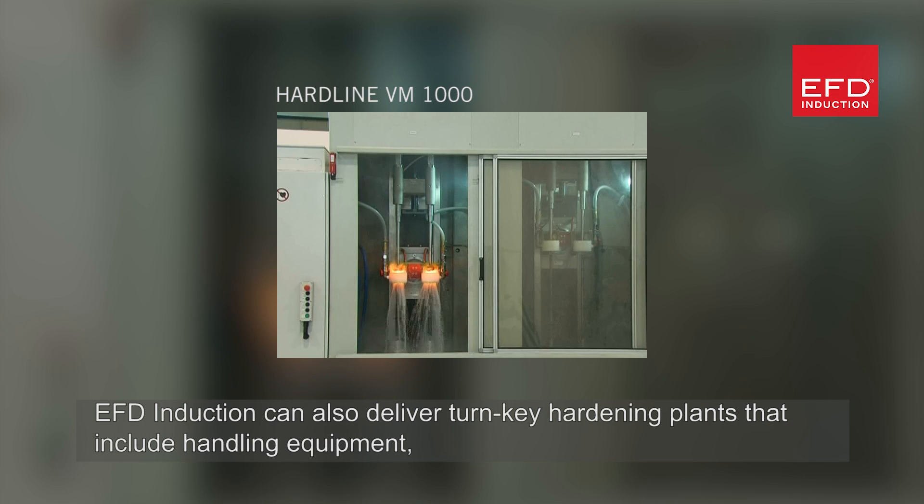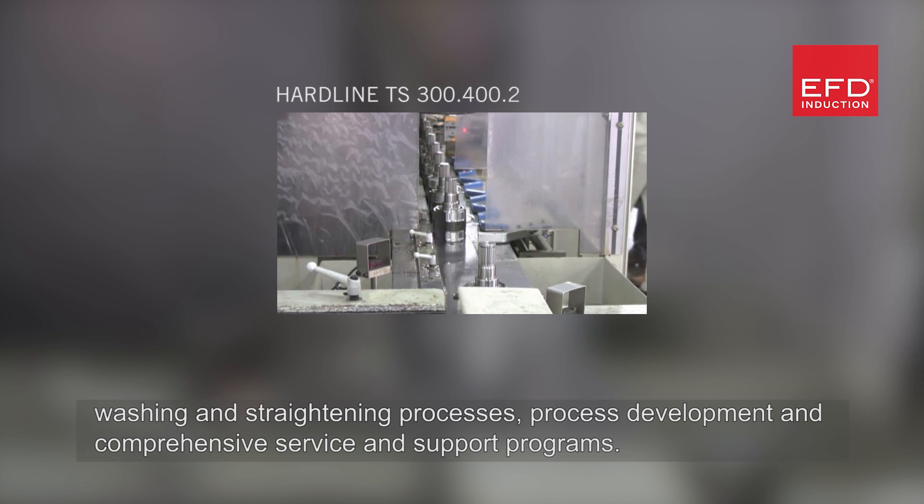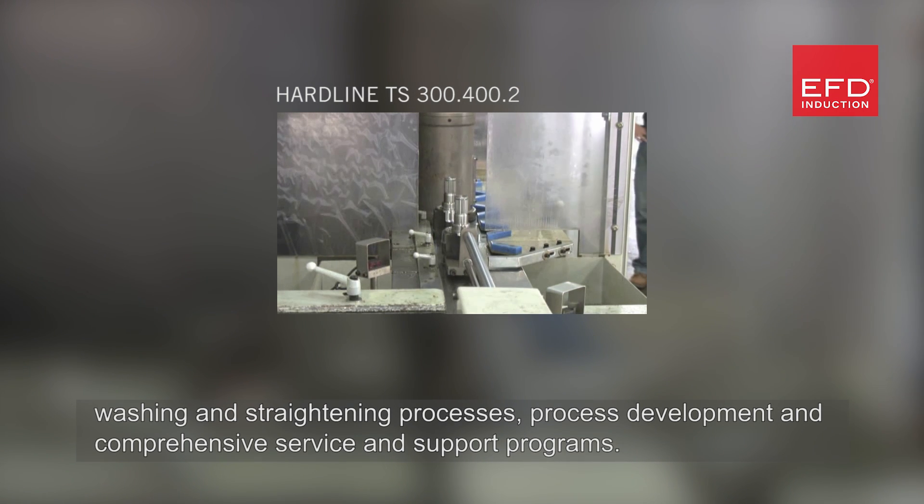EFD induction can also deliver turnkey hardening plants that include handling equipment, washing and straightening processes, process development, and comprehensive service and support programmes.